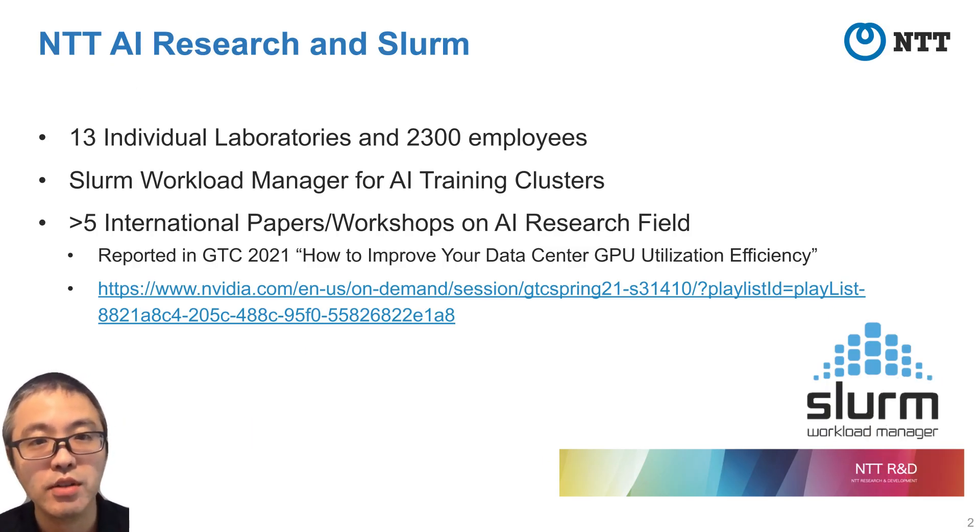Let me present a brief summary of our situation, especially as the position of the system researcher. Although NTT is a telecom company, the demand for AI research has been increasing in recent years. We have 13 individual robotics labs and more than 2,300 employees working on various technical areas including network, media, and software systems. To satisfy the computing environment for researchers, we developed a SLURM-based cluster for AI researchers in 2017, mostly for training, which has enabled us to publish several papers in the AI field at least through 2021.